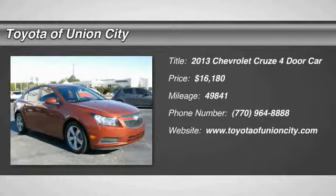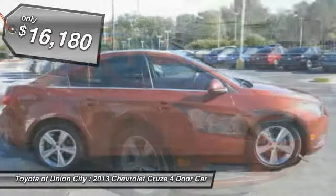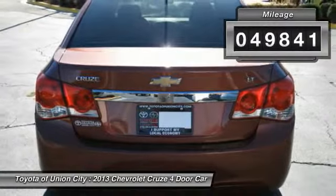The 2013 Cruze Blueprint calls for more than you'd expect and is priced below $20,000. This vehicle has less than 50,000 miles. Here are some of this vehicle's great options.